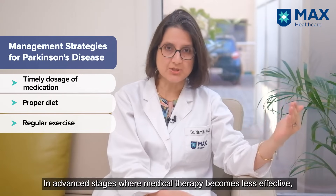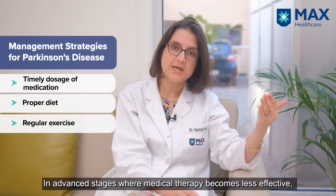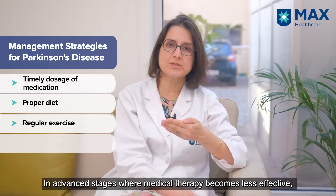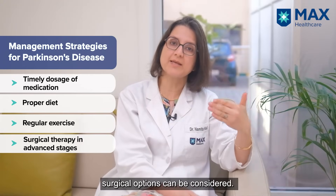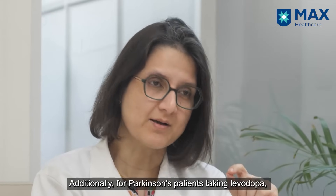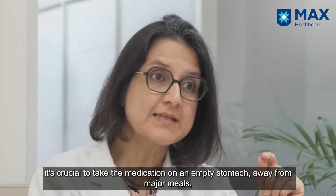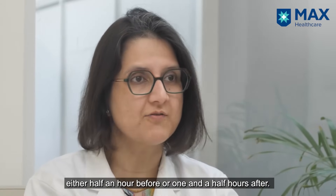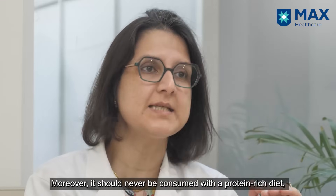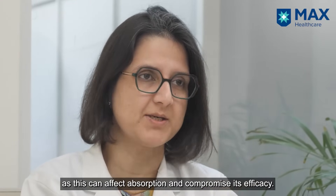In advanced stages, where the disease is progressing and the medical therapy effect goes away, surgical therapy can be added. There's an important point for Parkinson's patients: while taking the drug levodopa, ensure that you take it on an empty stomach, away from a major meal — either half an hour before or one and a half hours after. It should never be taken with a protein-rich diet, as that affects the absorption and efficacy of the medicine.